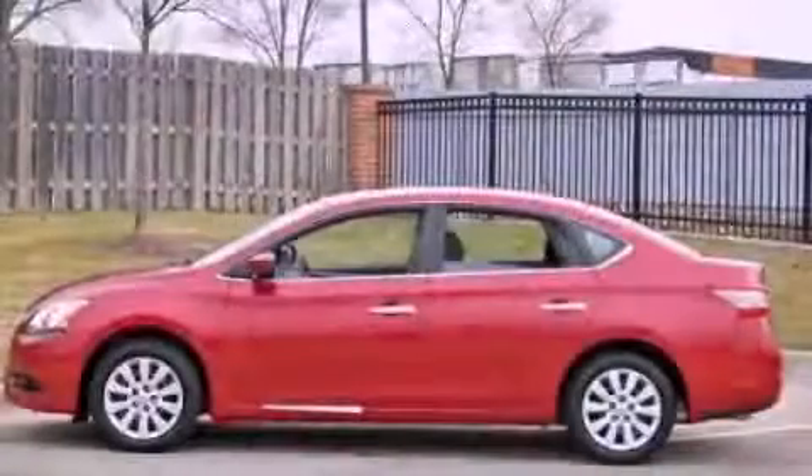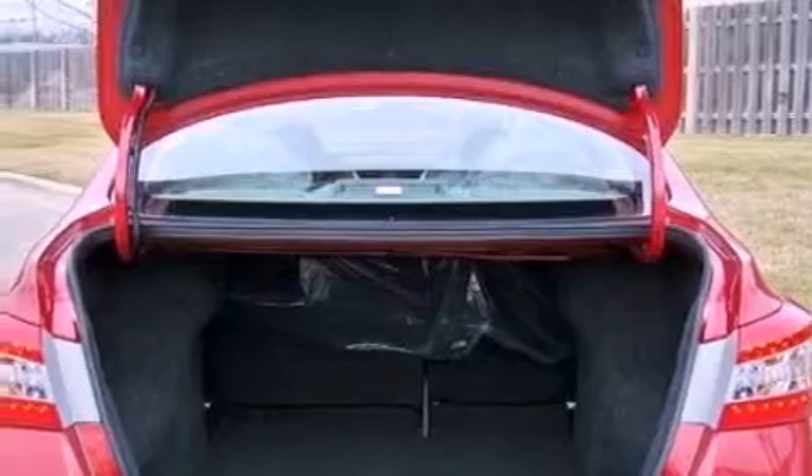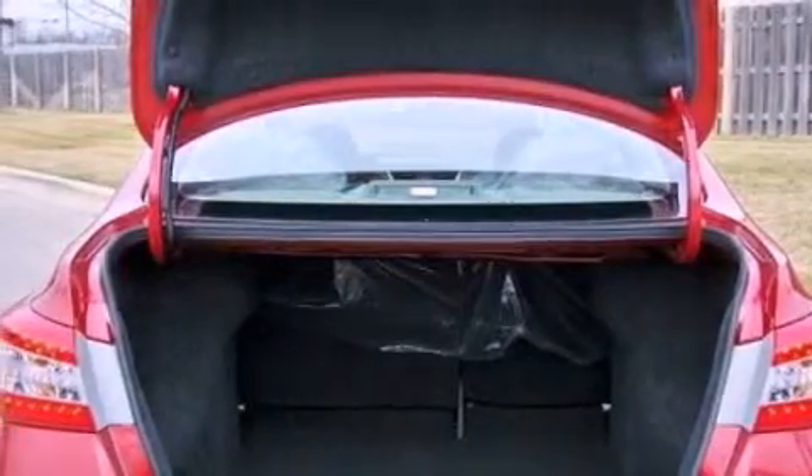This is a brand new 2013 Nissan Sentra. It has a 1.8-liter four-cylinder engine and a manual transmission.